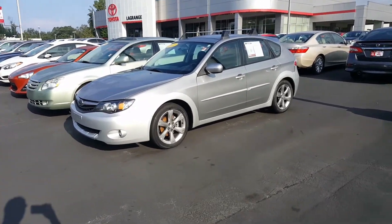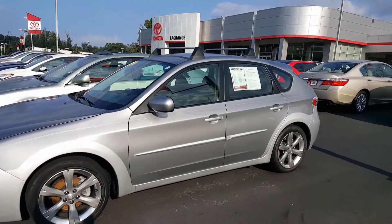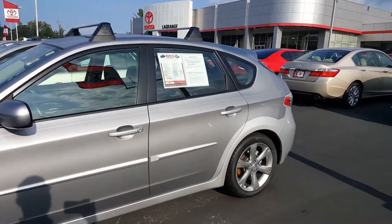Hi Nicholas, this is Jason Gale with LaGrange Toyota, showing you the 2011 Subaru Impreza Outback hatchback. This is a really nice, sharp-looking car. I took it in on trade — the former owner traded it in on a Camry.